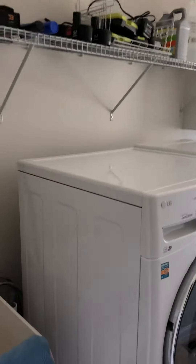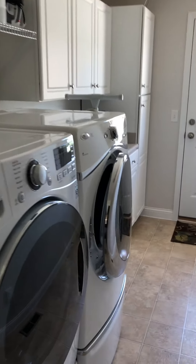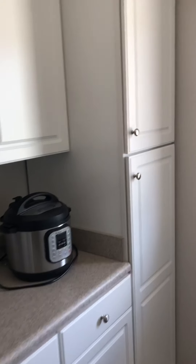Further back is the laundry area. They're actually including the washer and dryer with this — it's a newer setup. And then there's plenty of storage space here.